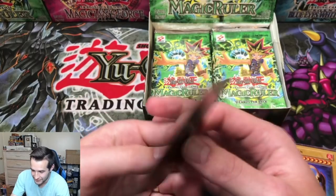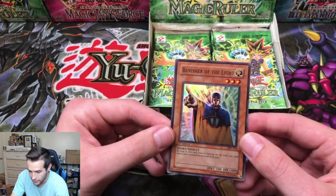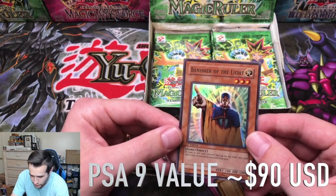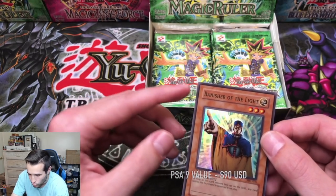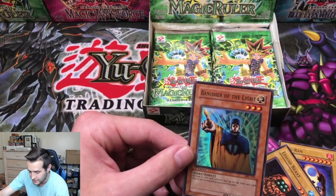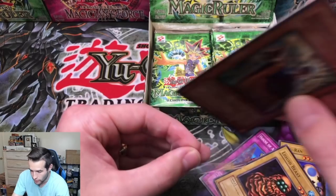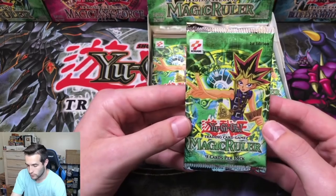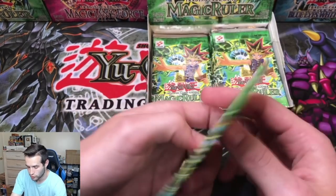The back is perfect on this guy. The centering is a little off — it's better than the first one. It's not a corner ding, it's more like where they cut it. Biggest pull so far — we only have three super rares. We're still waiting on secrets and ultras. Let's get Blake a secret rare or an ultra rare.